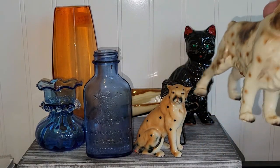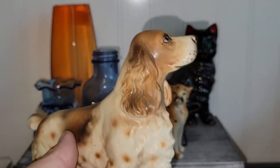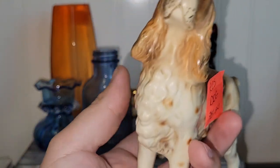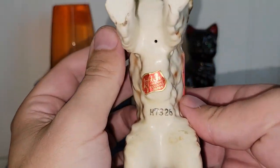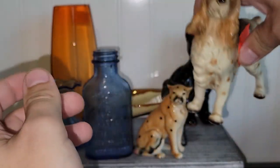And then I found another dog — I think this is a Cocker Spaniel, maybe? That was 20% off. It says Made in Japan. Love that.